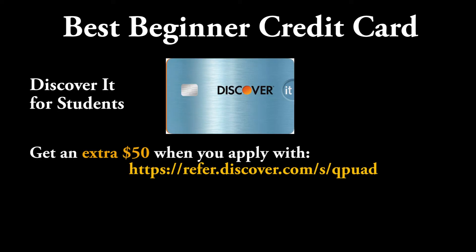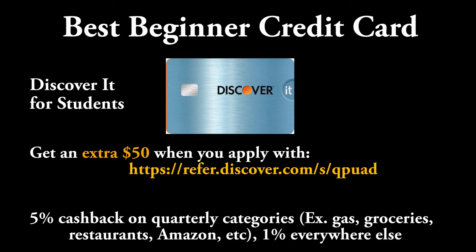For me, it was the Discover It for students. This was really great because I was actually able to earn a lot of cash back from all of my purchases, which means I'm actually earning money for owning a credit card.